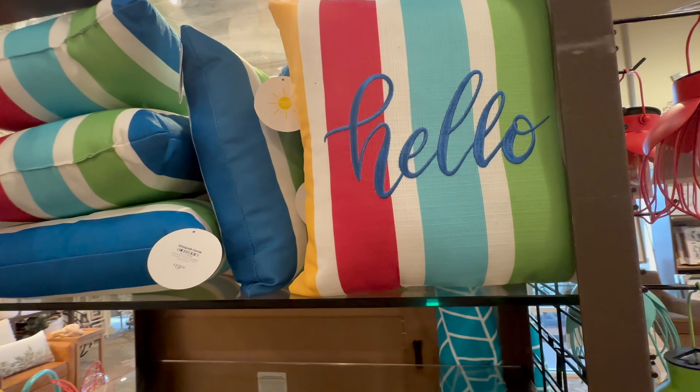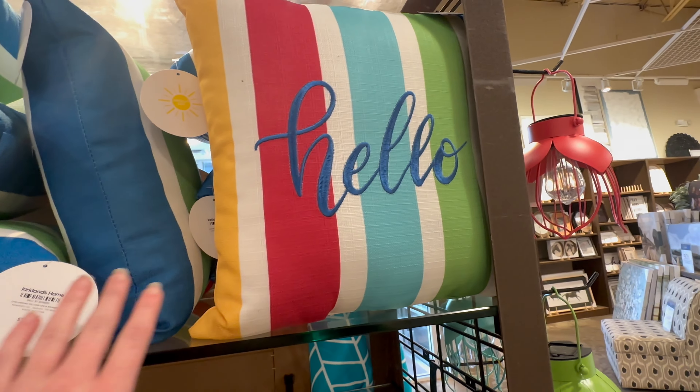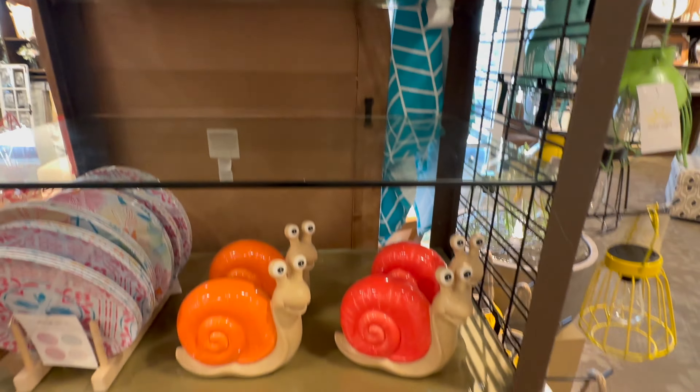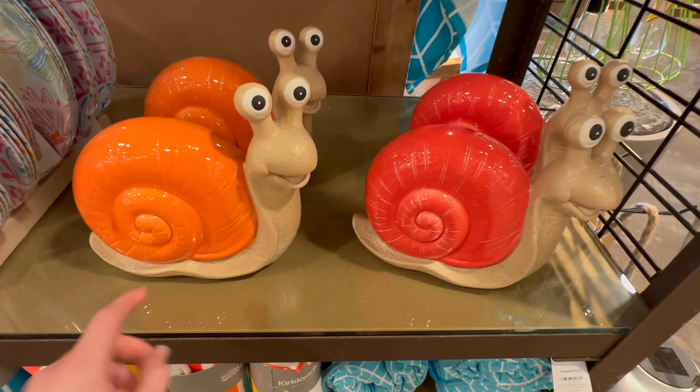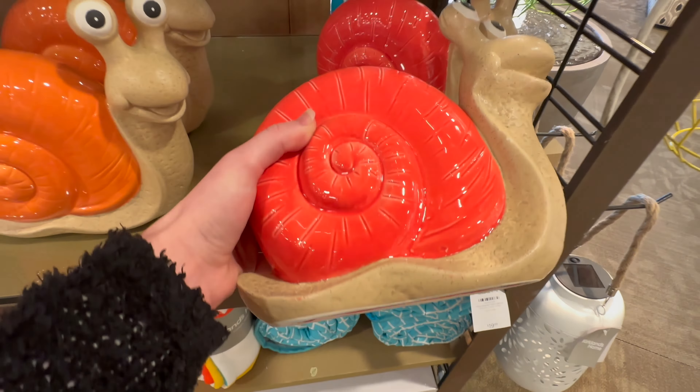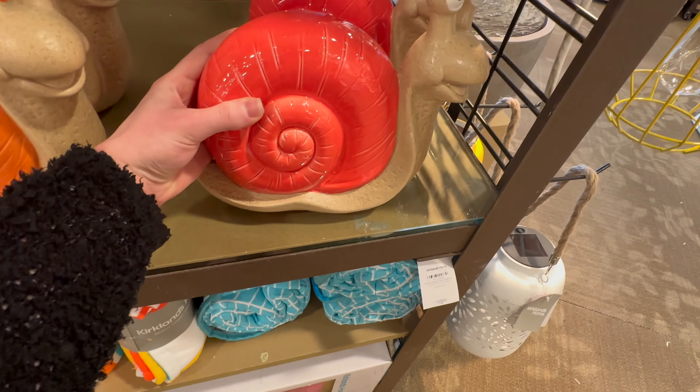Here's another outdoor pillow — this one is 19.99, again super colorful, it says 'Hello' on it. And they've got these super cute snails: there's an orange one and then one that's kind of a coral red. Those are going to be 19.99.